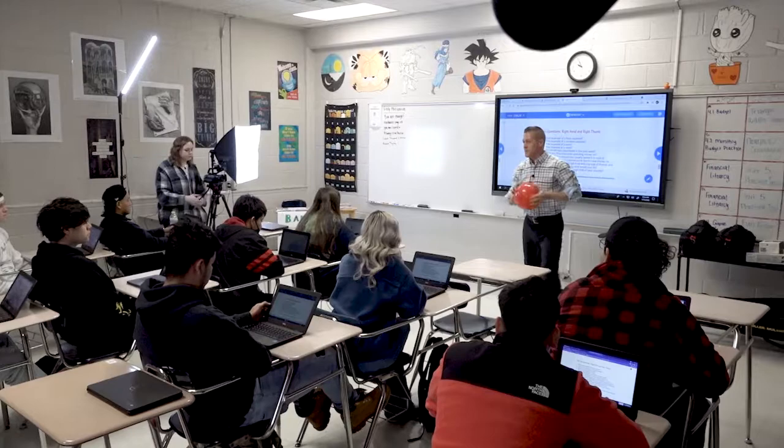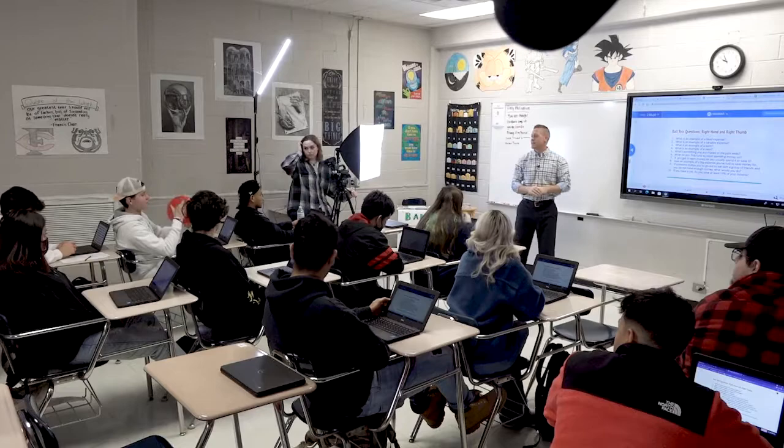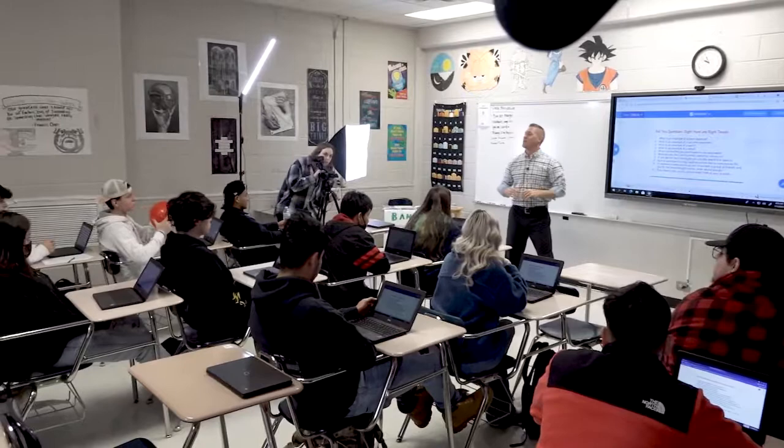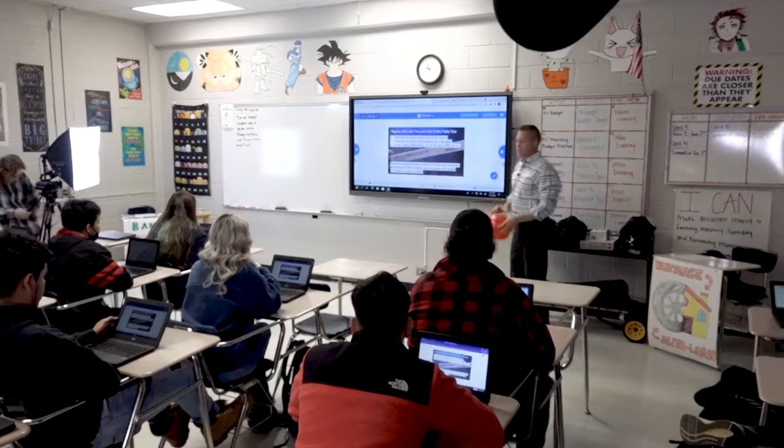Let's get one more. Who's ready? Right hand, right thumb — seven. Let's go to eight. Give an example of a big expense that you've had to save money for. College. Look at you — you're prepared.